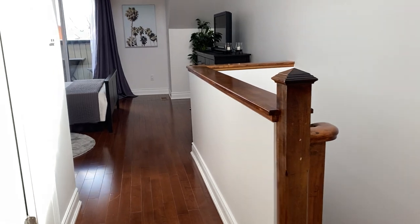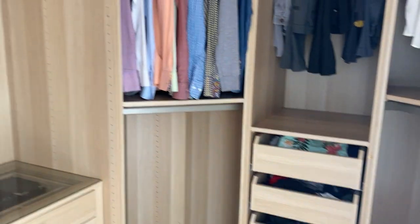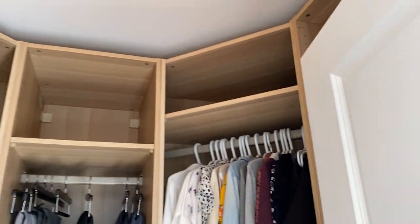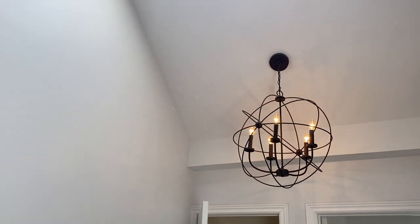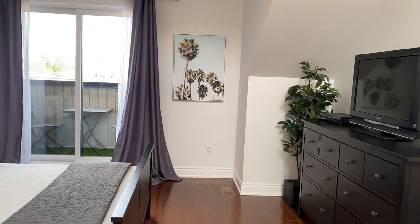And over here, a large walk-in closet. Cathedral ceilings — forgot to mention those — and a skylight. It's so light and bright in here. And a large bedroom.